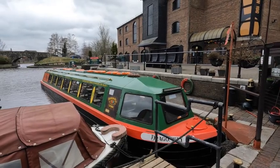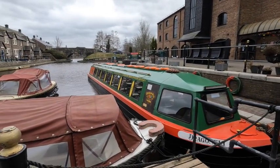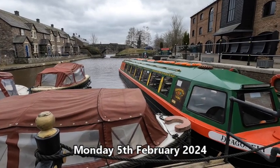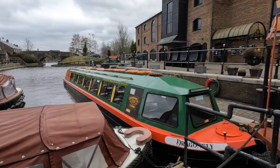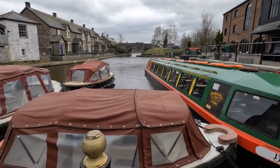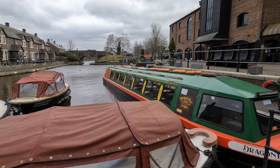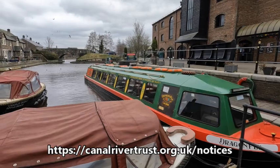Well, you may remember this place. This is Brecon Basin, which is either the start or the end of the Monmouthshire and Brecon Canal, whichever way you look at it. I was here about a year ago when I started my walk along the canal. The reason I've come here today is because when I looked on the CRT's website for winter work and stoppages, it suggested that there was some work being done here at Brecon Basin.